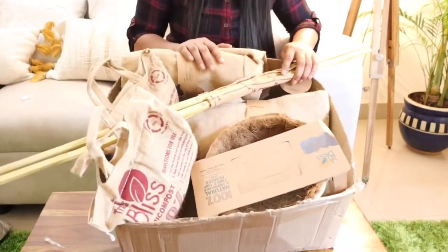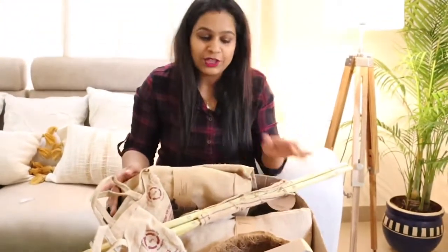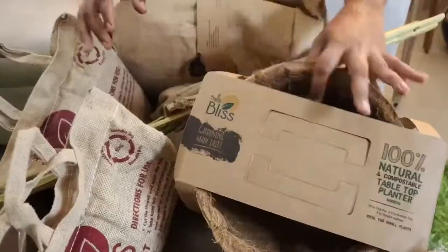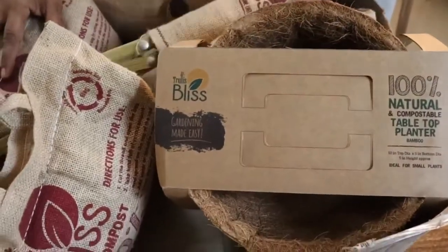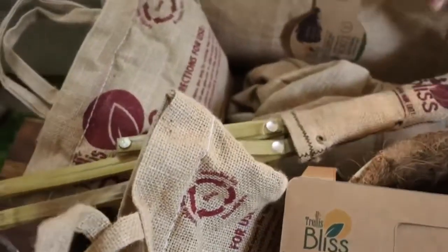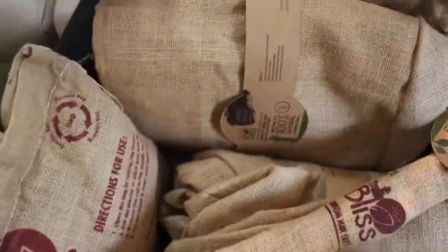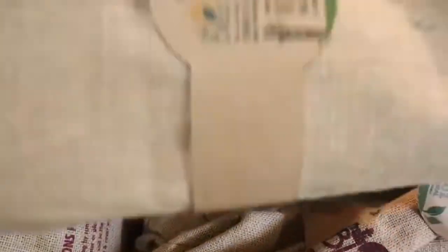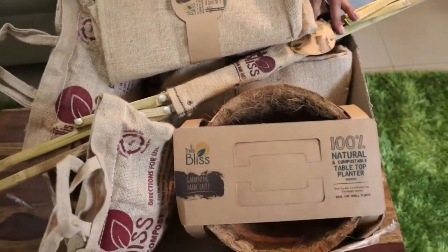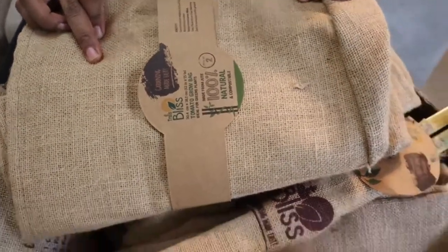Then we will discuss the details of each product. I will say that they are 100% natural or organic products. If you don't know about Trelleze Bliss, let me give you some information. Trelleze Bliss is part of a Horticulture International Company dealing with horticulture products globally, and they primarily deal with coir products. Their products are natural, eco-friendly and completely biodegradable, made from natural raw materials.